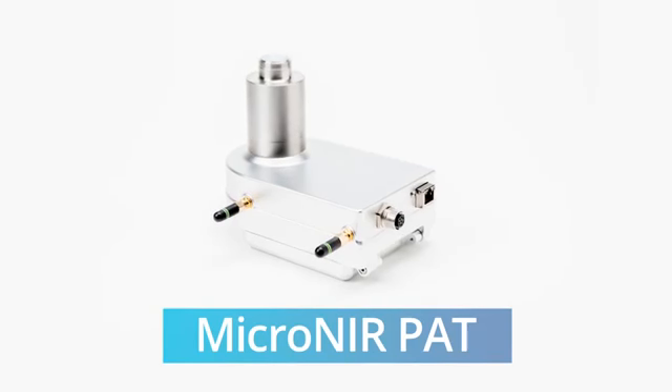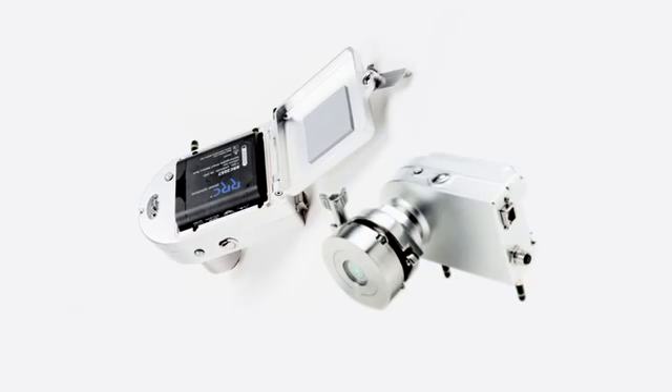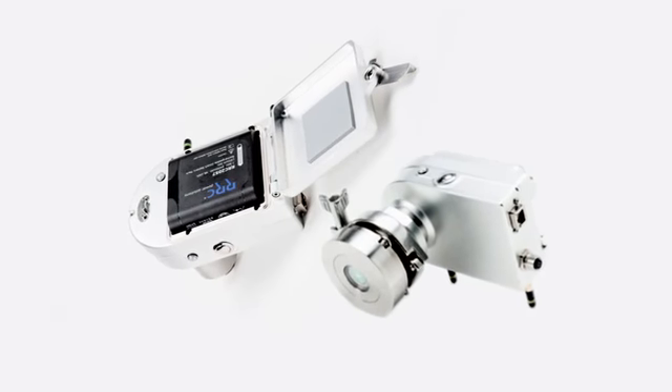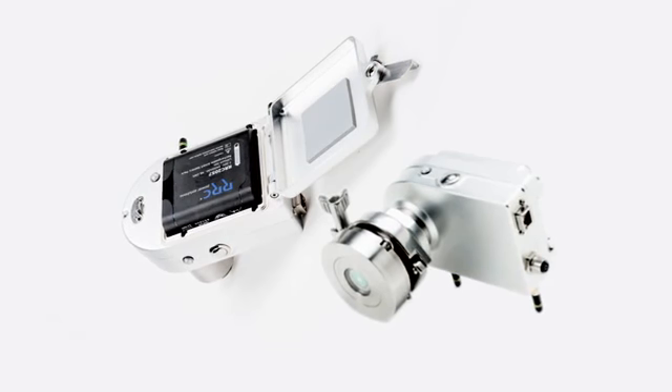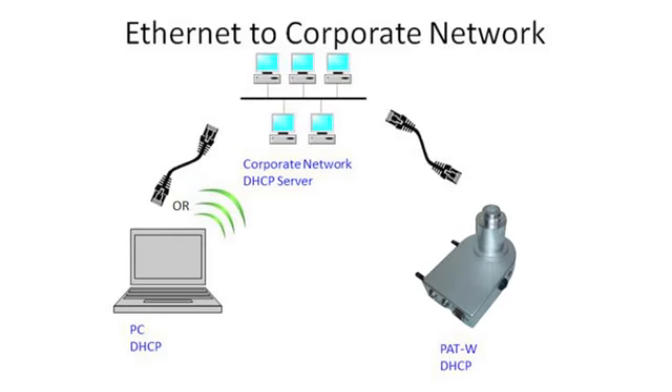The Micronear PAT is designed for in-line process monitoring. It can be battery powered for up to 8 hours of continuous operation or run off an external power source. Data can be transmitted wirelessly to the process controller via Wi-Fi or connected by an Ethernet cable.